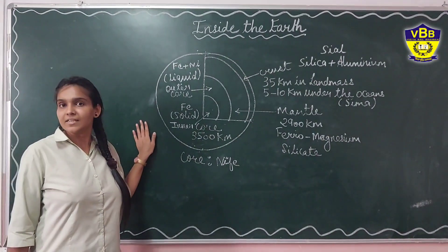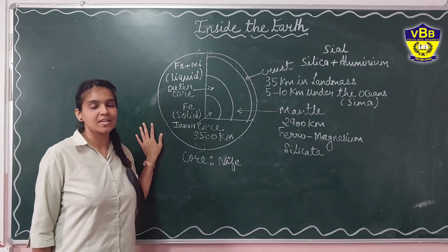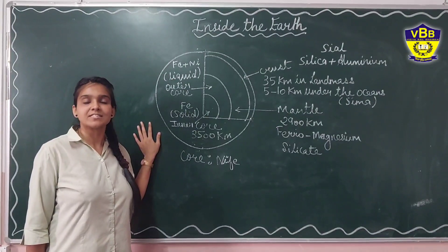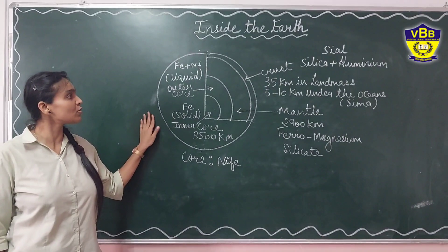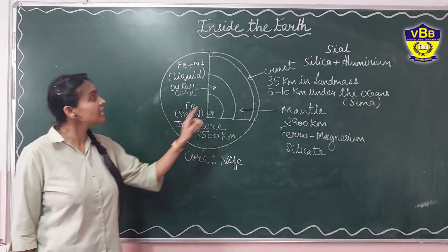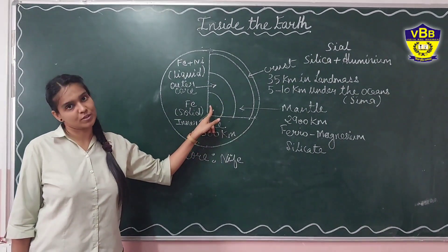Have you seen an onion? Onion is made up of layers. Similarly, our earth is also made up of layers. You can see on the board the diagram of the earth, and these are the layers of the earth.